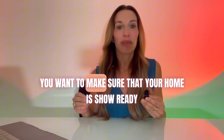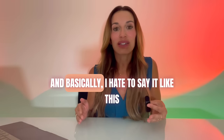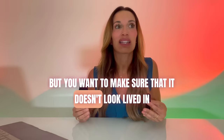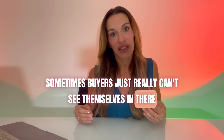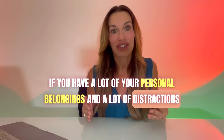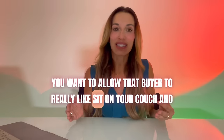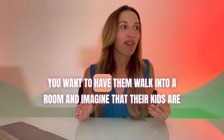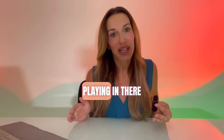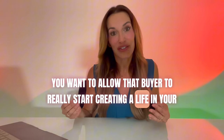When a buyer comes into your home, you want to make sure it is show ready — free of clutter. You want to make sure that it doesn't look lived in. Sometimes buyers just really can't see themselves in there if you have a lot of personal belongings and distractions. You want to allow that buyer to really sit on your couch, envision where they're going to put a Christmas tree, imagine that their kids are playing in a room, and really start creating a life in your home.